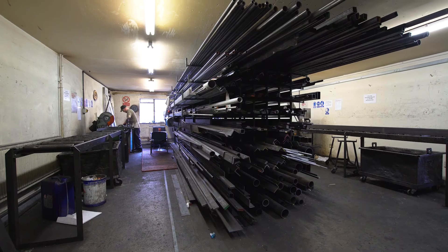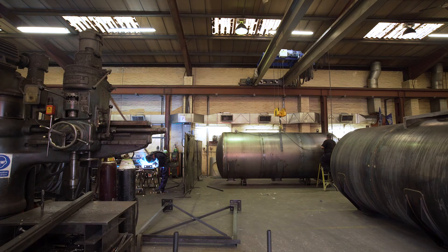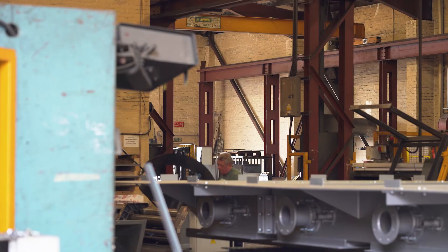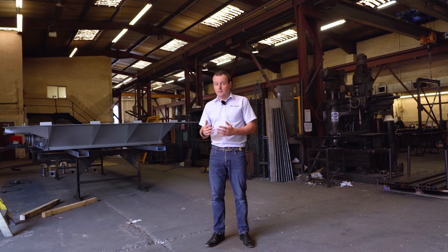This is where our filter designs come to life. 20 fabrication engineers will cut, weld and grind steel and other materials to bring our projects to life. We can execute quality control standards such as EN 1090 and ISO 9001, and we will actively encourage our clients to come here and inspect the goods, the filters, before they get shipped worldwide.